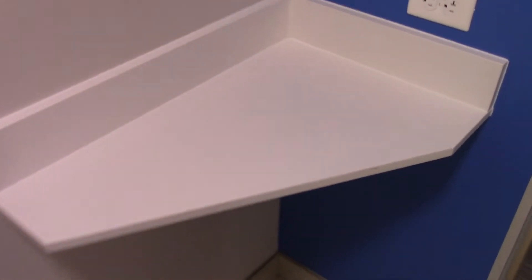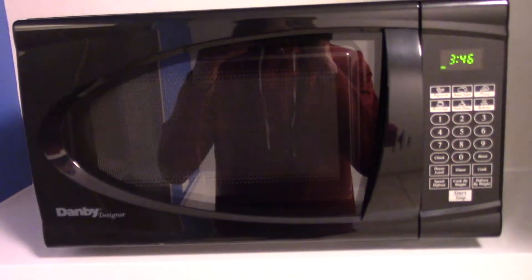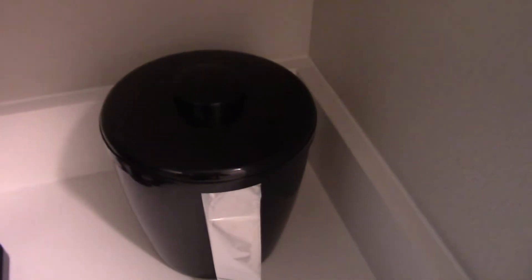Here's a little area where you can store some stuff. Here's a mini fridge, coffee maker, microwave, and an ice bucket.